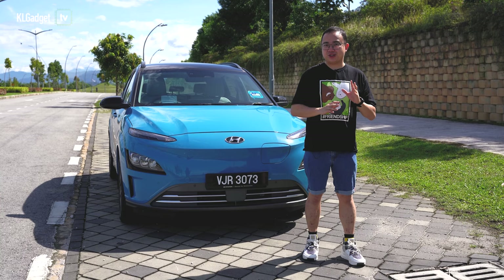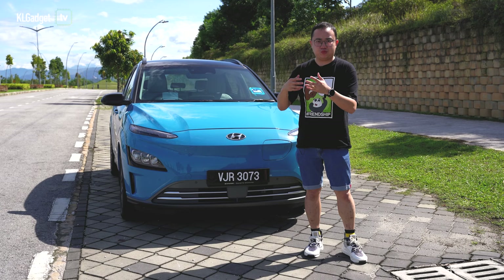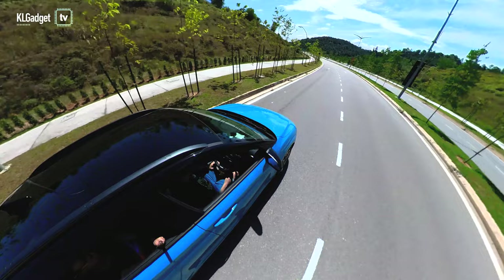Driving an EV for the first time is similar to owning a new smartphone. You drive the car out of the dealership, zip it around town and pick up friends for a joyride, and when the battery runs low, you start to panic on where to find the nearest wall socket or charging station to juice it up. But these things are sadly still not very accessible yet in Malaysia.